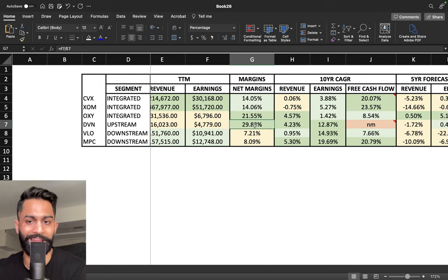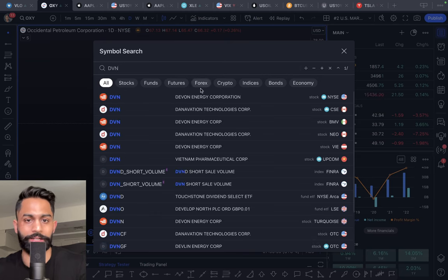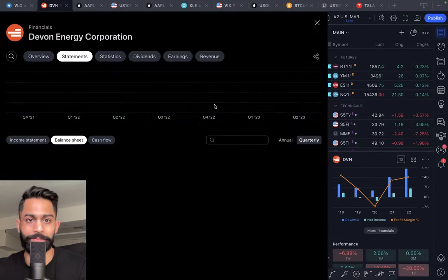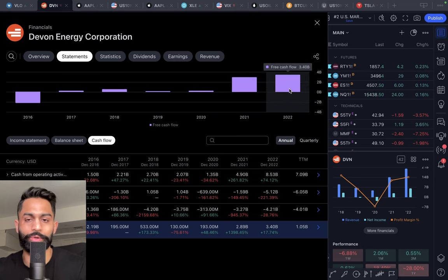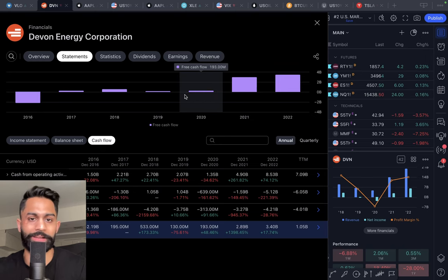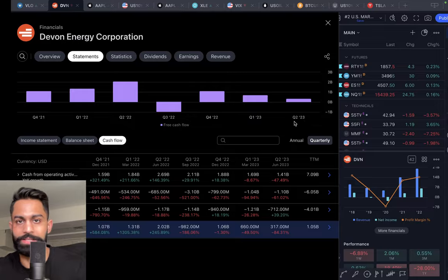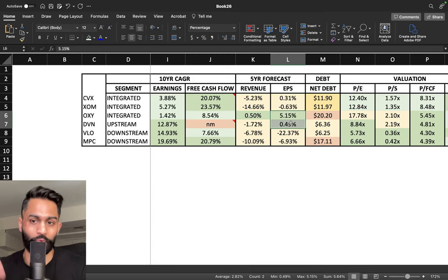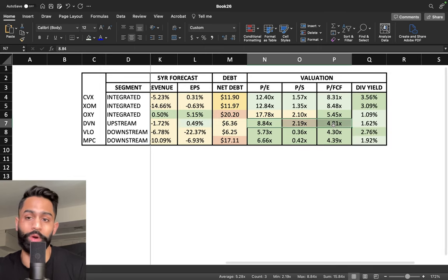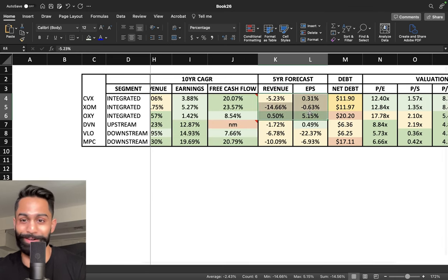I also like Devon Energy. Devon's margins are very high at 29.8%, with pretty strong growth in the last 10 years. Looking at Devon's free cash flow, it's been a little inconsistent — negative at times then positive — currently sitting at about 3.4 billion and growing over the last two to three years. It's the only company along with Occidental expected to grow earnings per share. It also has a lower net debt, a reasonable valuation, and a higher yield compared to Occidental. The legacy companies like Chevron and Exxon have brutal forecasted growth for the next five years.